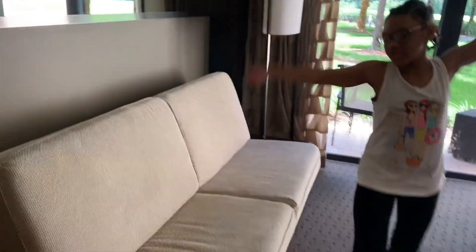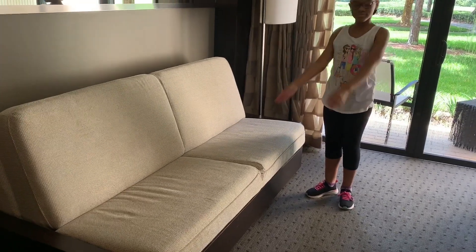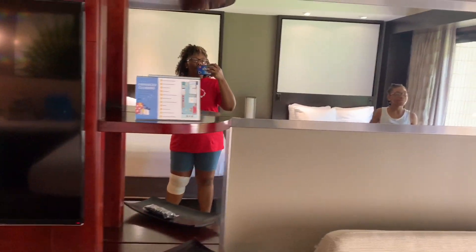Next we have the sofa. I think this sofa does lay out into a bed if need be, but we won't have to use that. Then there's another mirror that goes all the way across the room.